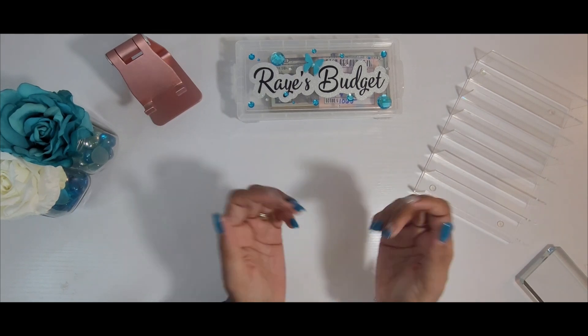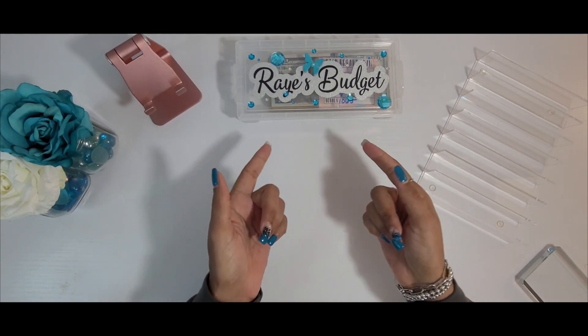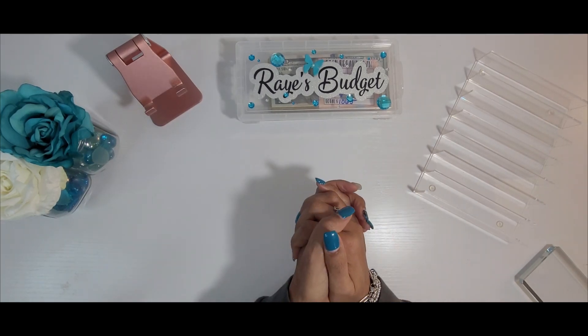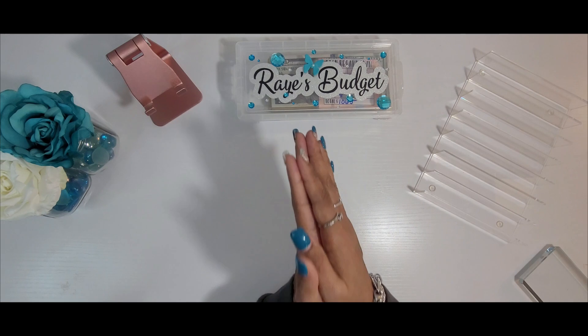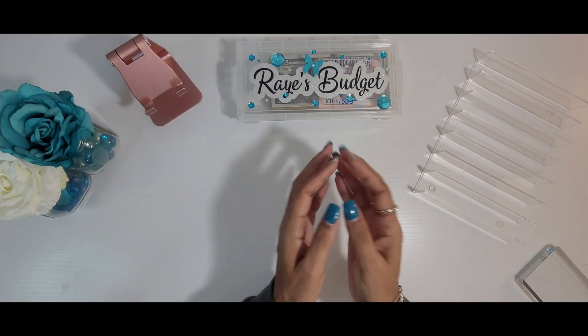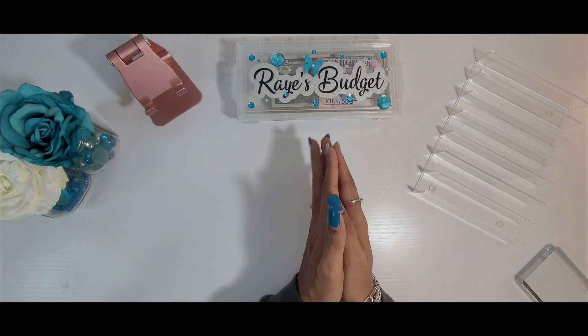Hello everyone, it's your girl Rae and welcome to Rae's Budget. Today I will be doing my last cash stuffing of the month. I need to take care of some of my envelopes, including my bills, my everyday spending, and a few savings challenges. If you're interested, please keep watching.